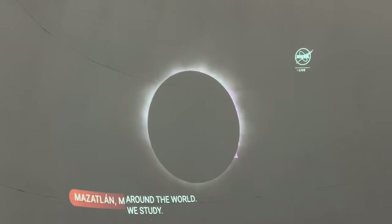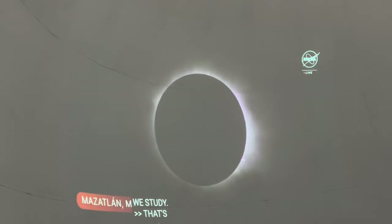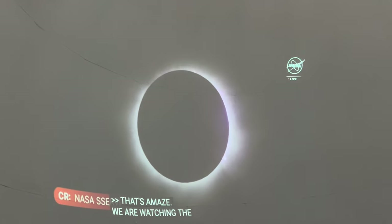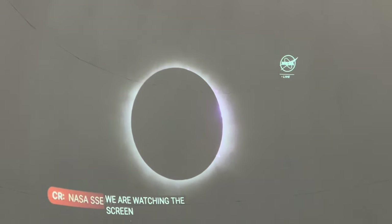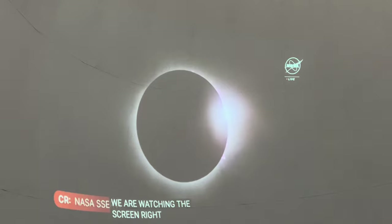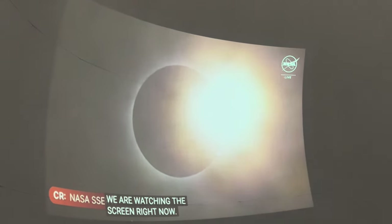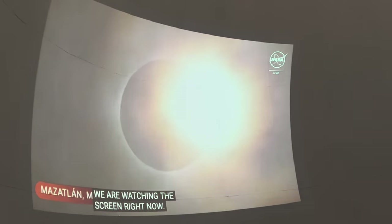Totality is actually about to end in Mazatlan. Let's keep watching our screen right now. What are we watching for, Kelly? We're watching for the diamond ring effect — that's when the first bright light starts to appear on the side. So we're going to put your glasses on right now to protect those beautiful eyes, because now we're going back to the partial phase.